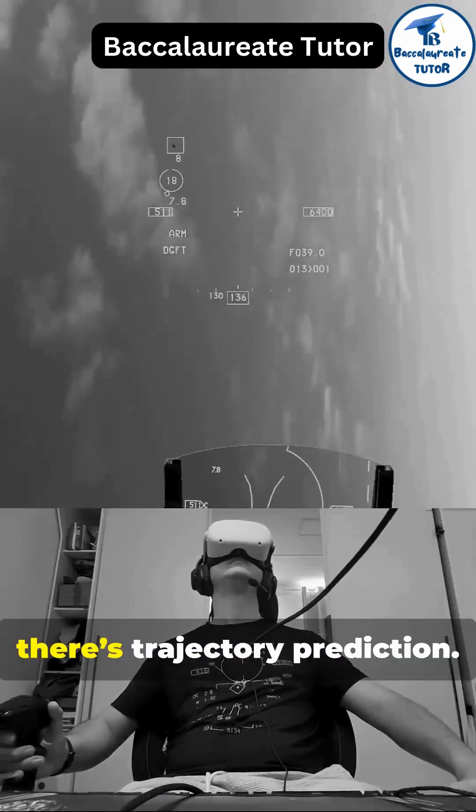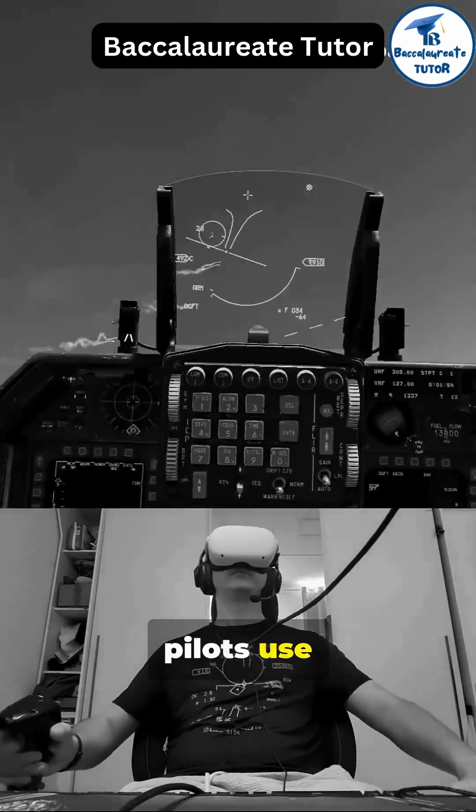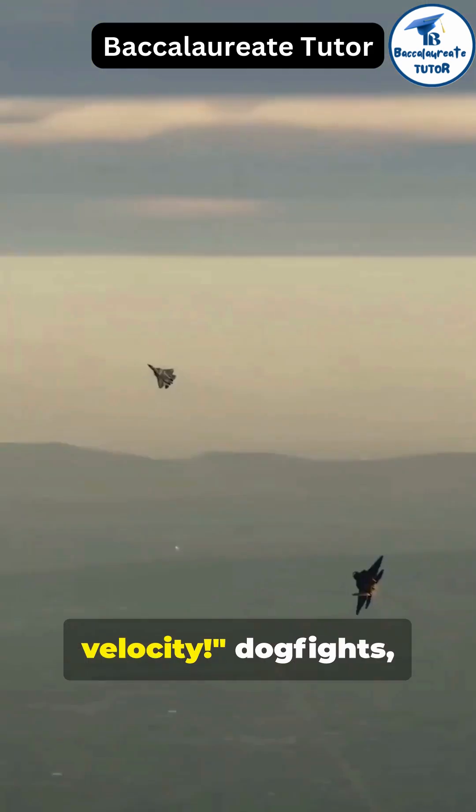First, there's trajectory prediction. When targeting an enemy jet, pilots use projectile motion of their targets to predict where it will be, not where it is. This involves equations of motion and relative velocity.